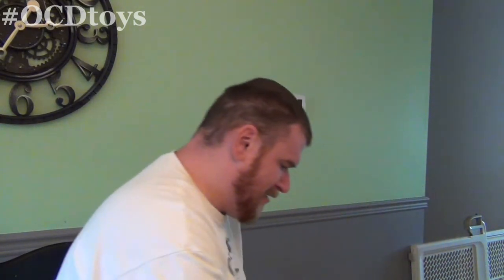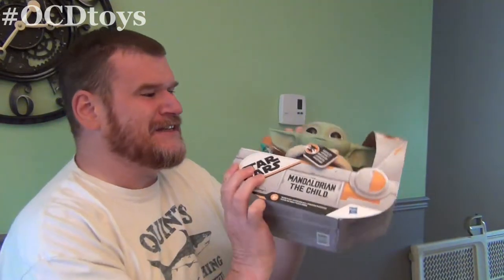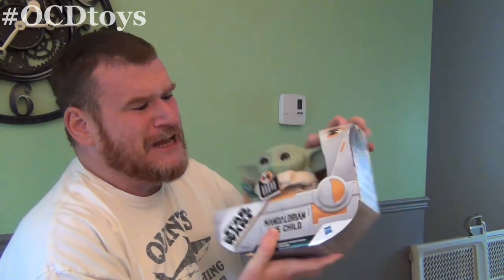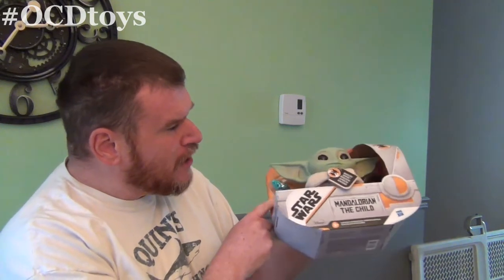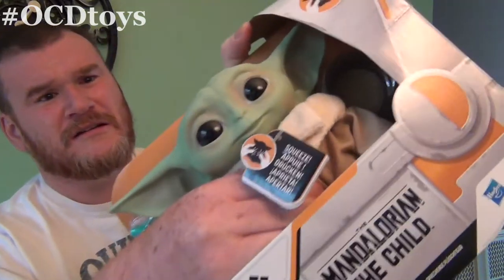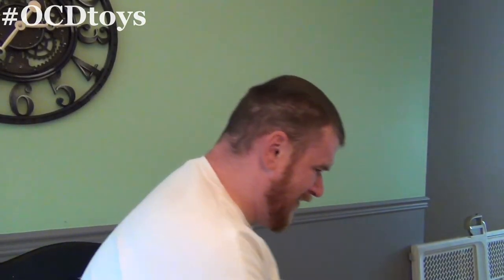More stuff here. This little cutie here - look at it. It's the Child, also known as Baby Yoda. And this little froggy frog. Love it.